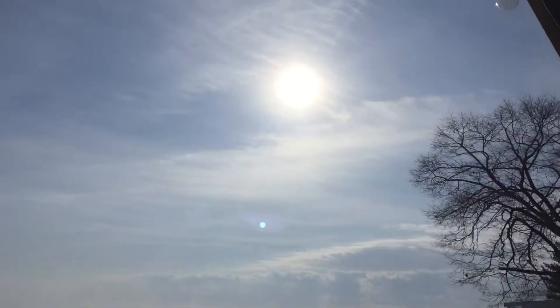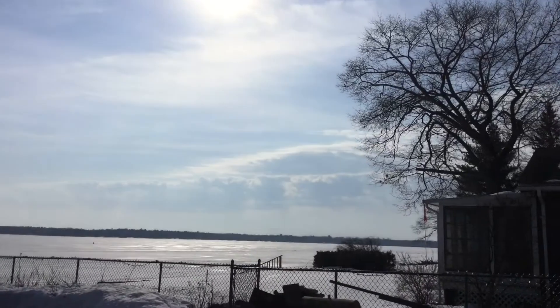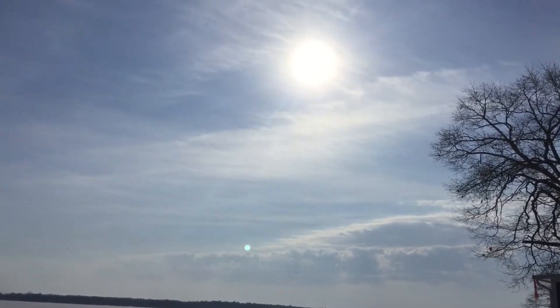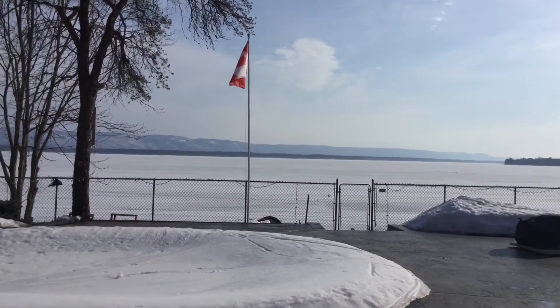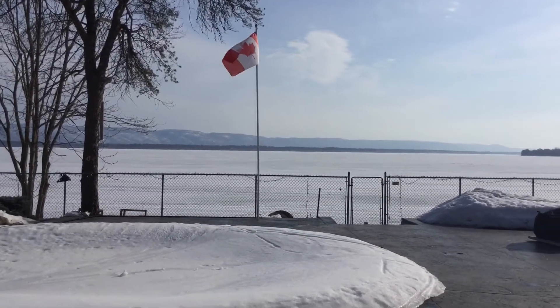Happy St. Patrick's Day from Constance Bay, which is located in Ottawa, Ontario, Canada. It is March 17th, 2022, and it is an incredibly warm day for this time of year here in Ottawa, Canada.